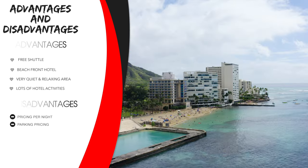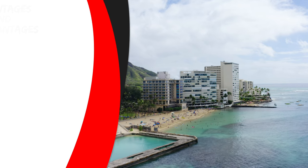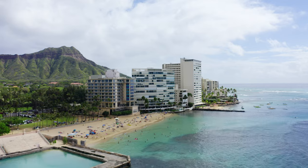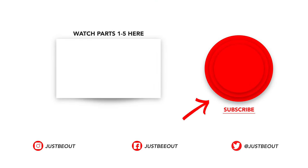In part six, we'll tell you everything you need to know about staying at Kaimana Beach. If you want to travel to Hawaii like a pro, subscribe to our channel and click the bell notification icon to be the first to know when we post our next video. Mahalo for watching and, as usual, just be out with us.